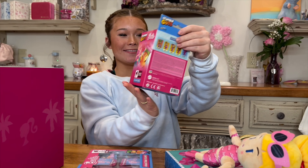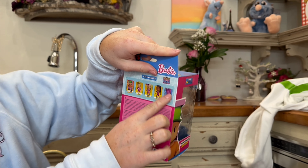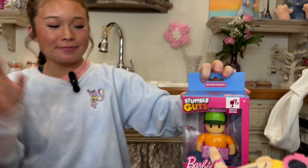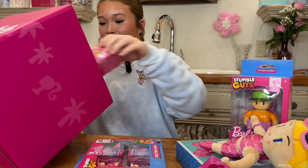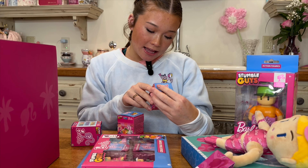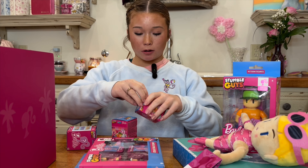Next we have the fan guy, and there are multiple of these that you can get, but today we have the fan guy. We have three of these we're going to unbox. It's a mystery box of collectible figures, so let's unbox all three.